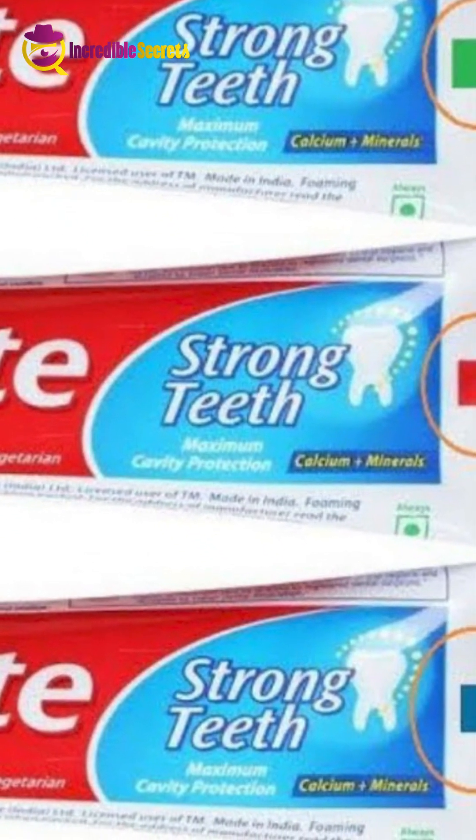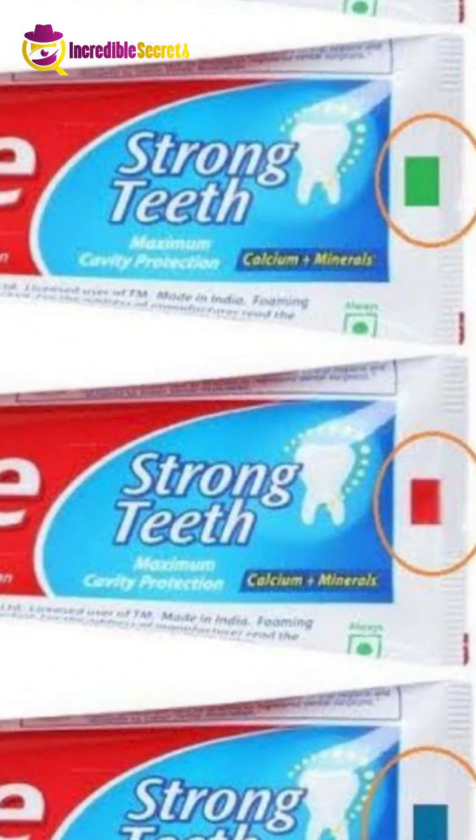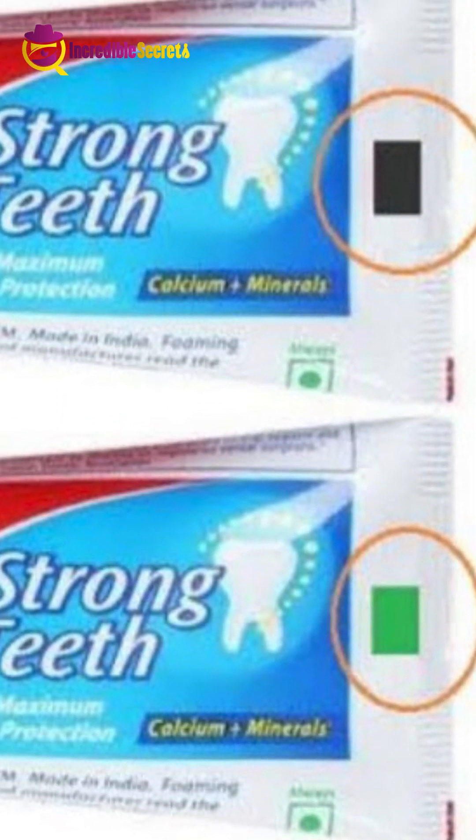Blue color means that the toothpaste is mixed with natural ingredients as well as some medicine. Red color indicates that the toothpaste contains chemicals along with natural ingredients. Black color indicates that your toothpaste is completely made of chemicals.